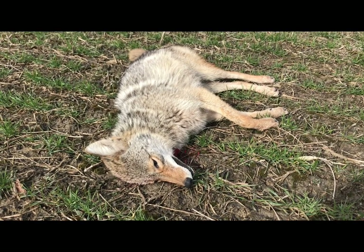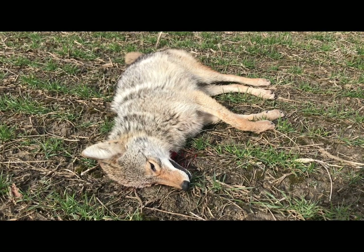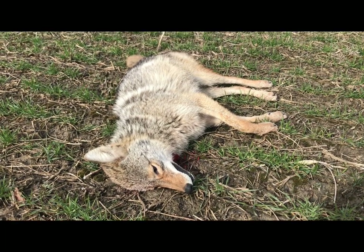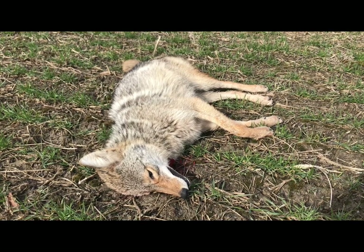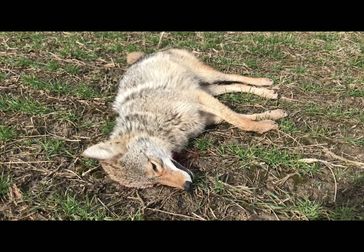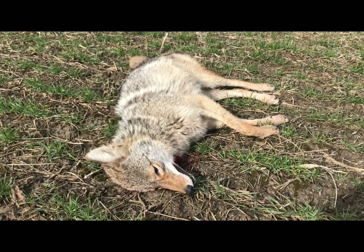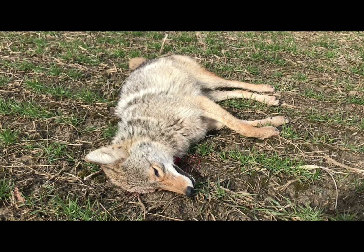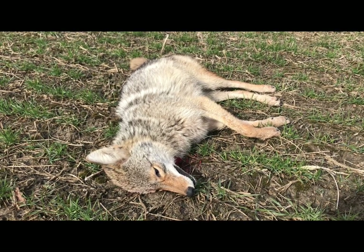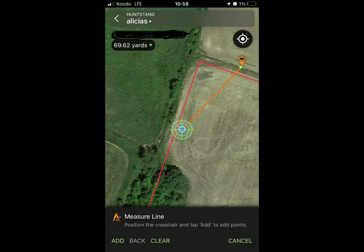We'll walk up and use the HuntStand app to pace off exactly how far the shot was — I'll put a screenshot of the measurement in the video. Now we're going to get into some dissecting. What are your thoughts — did the Federal Punch expand going inside? What kind of damage is there? We'll find out shortly. According to the HuntStand app, it looks like it was a 69-yard shot.